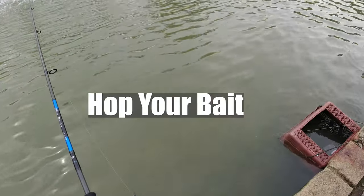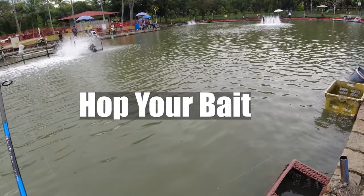One more tip I realized while fishing the pro pond is that you need to hop your bait around. A lot of the fish I've actually hooked up to, they didn't get hooked inside the mouth — they got hooked around the mouth. Hopping your bait around allowed me to do this, and if I hadn't done this I probably wouldn't have gotten this fish.